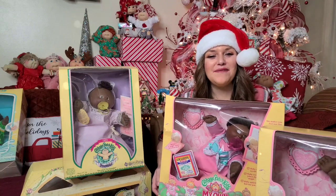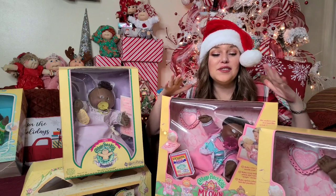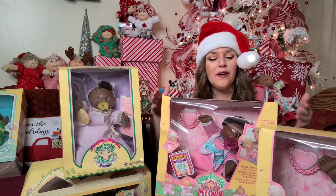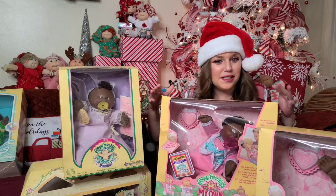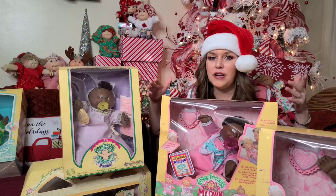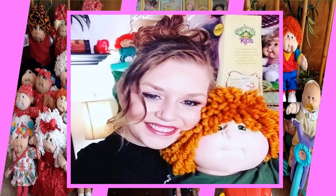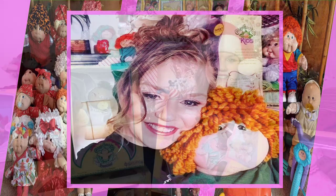Hi everyone, welcome to Cabbies and Vintage Toys. Oh my goodness, I got so many cabbies in this week — I have a massive cabbie haul that I want to share with you guys. I'm super excited. If I didn't know any better I would think that Santa Aubrey came. There's so much I don't even think you guys can see all of it. This is gonna be a fun video and you don't want to miss it.